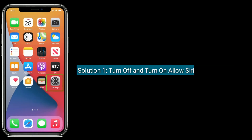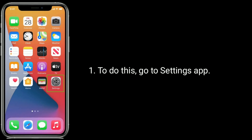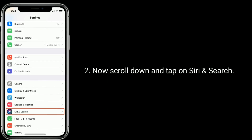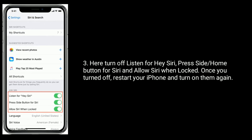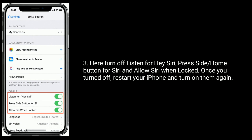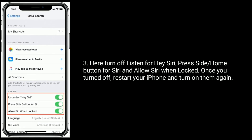Solution 1 is to turn off and turn on Allow Siri When Locked. To do this, go to the Settings app, scroll down and tap on Siri and Search. Here, turn off Listen for Hey Siri, press side or home button for Siri, and Allow Siri When Locked. Once you have turned them off, restart your iPhone and turn them on again.